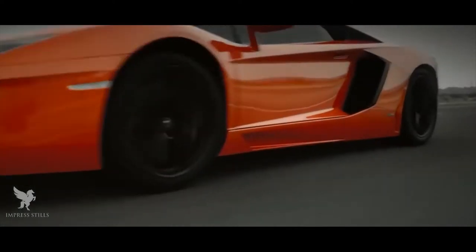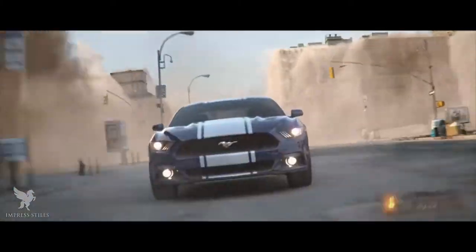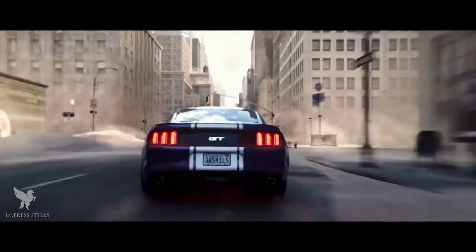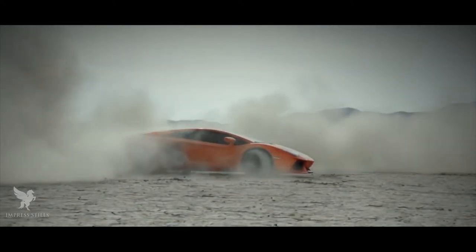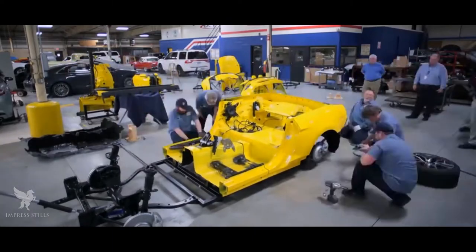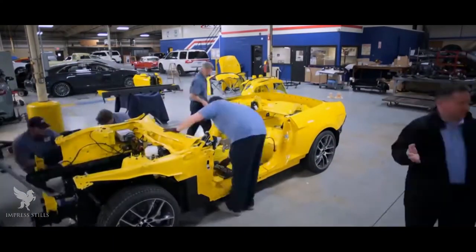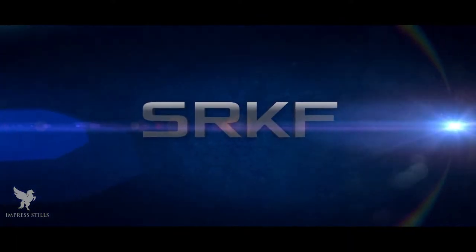In today's world, the lifestyle and expectations of people change every day. Innovation and continuous process improvement are the most important facets to fulfill the needs of customers. We adapt to these changes by providing innovation and sustainable solutions in the automotive and engineering sectors. We are Sivaramakrishna Forging.